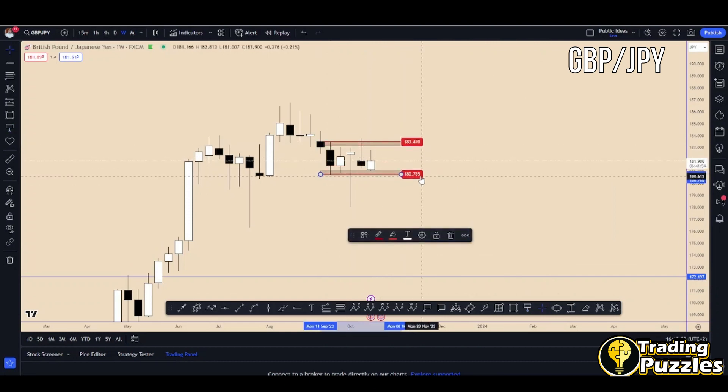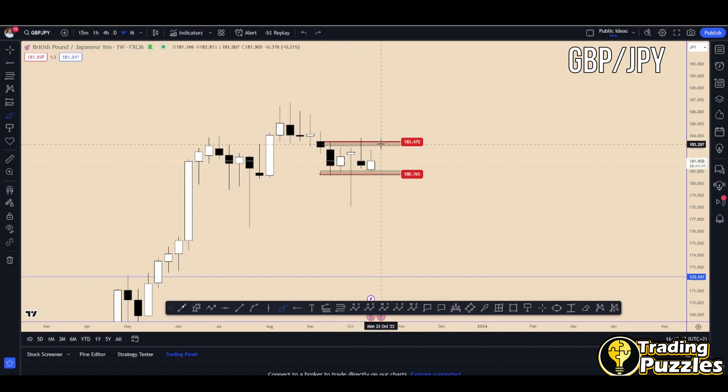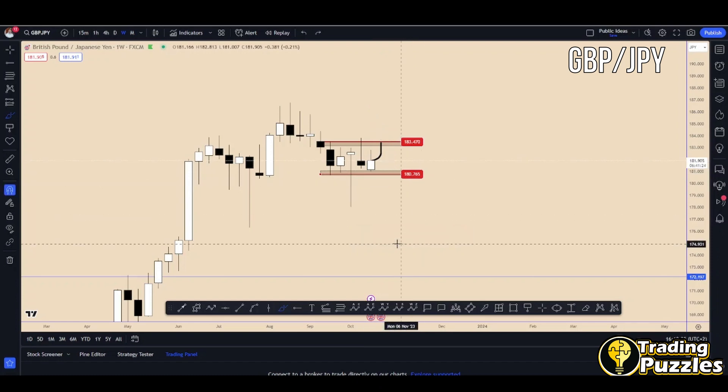We cannot say that we have an inside bar here. However, I'm not taking into consideration this candle — the week of this candle was created from the Bank of Japan. So overall, if the price is going to increase on the weekly chart, it will face strong resistance from above close to 183.50 approximately, and we may see the price moving down again from this area.